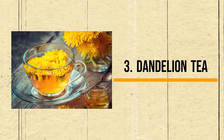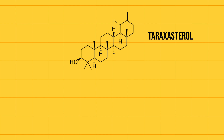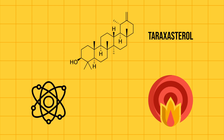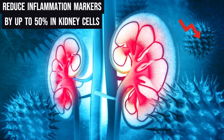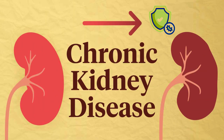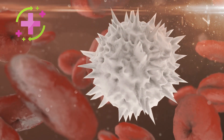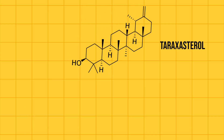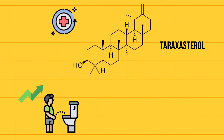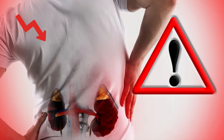Number 3: Dandelion Tea. This tea contains a compound called taraxasterol, which has impressive antioxidant and anti-inflammatory properties. Some studies suggest it can reduce inflammation markers by up to 50% in kidney cells, potentially protecting against chronic kidney disease, by regulating white blood cell activity. Taraxasterol has also been shown to have diuretic effects, increasing urine output by 30 to 40%, which can help flush toxins and reduce strain on your kidneys.